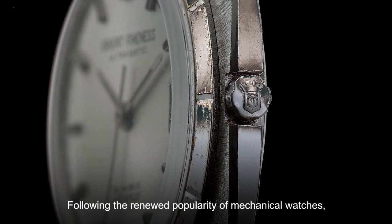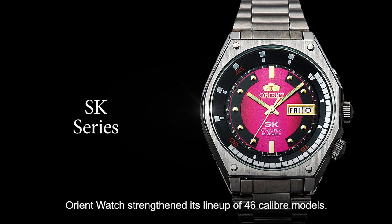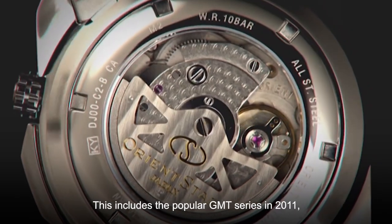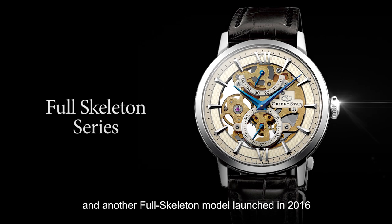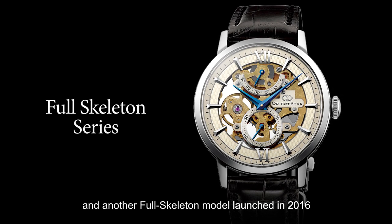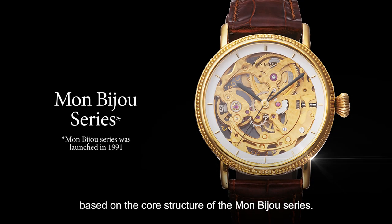Following the renewed popularity of mechanical watches, Orient strengthened its line-up of 4.6 caliber models. This includes the popular GMT series in 2011 and another full-skeleton model launched in 2016 based on the core structure of the Mon Bijoux series.